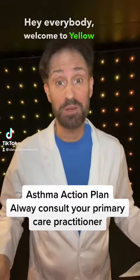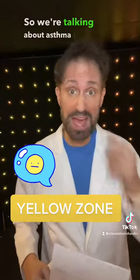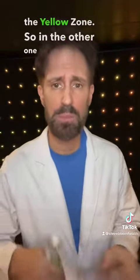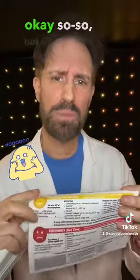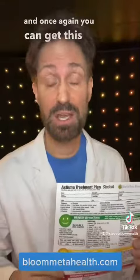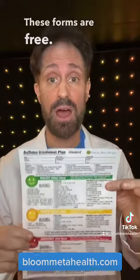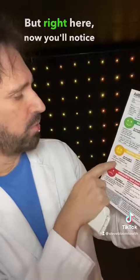Hey everybody, welcome to the yellow zone. This is the yellow zone in our asthma action plan. In the previous video we were in the green zone — happy, smiley, doing well. Now we're doing okay but not great. You can get these forms for free at bloommetahealth.com — check us out soon.